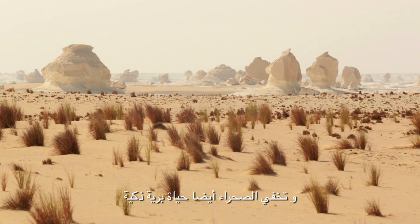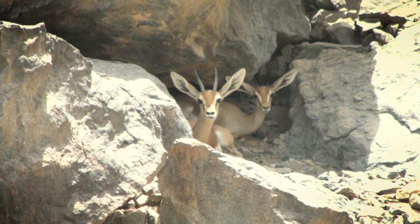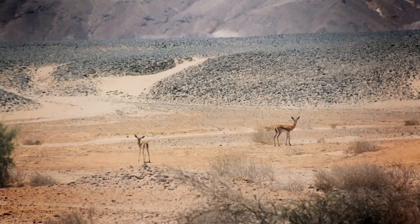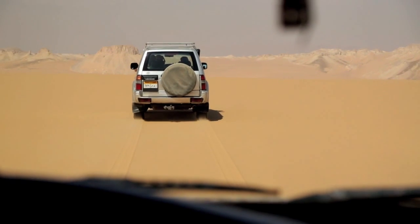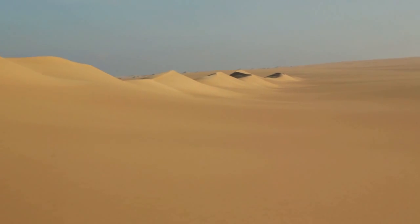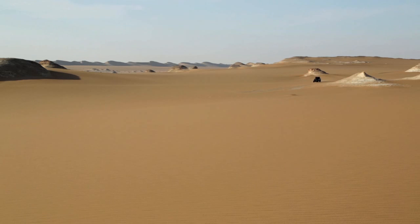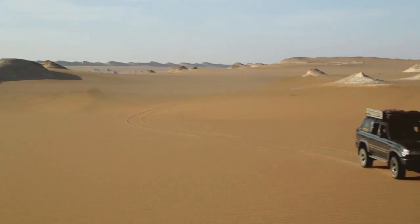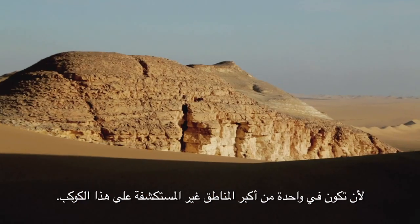The desert also conceals an astute wildlife, able to adapt to unreliable precipitation and torrid heat. The Great Sand Sea: entering this endless expanse, with the help of local guides, is the occasion to get the unique feeling of being in one of the greatest unexplored areas on the planet.